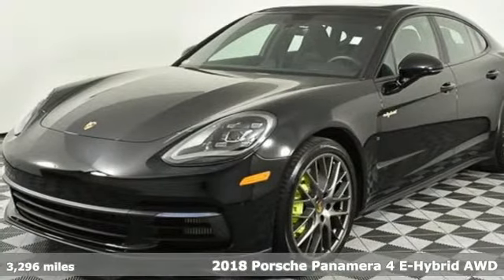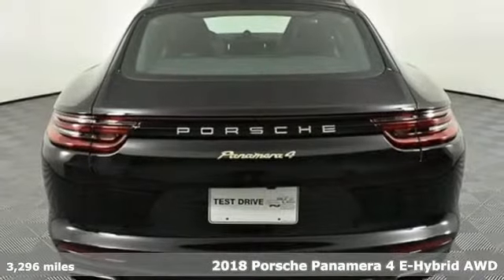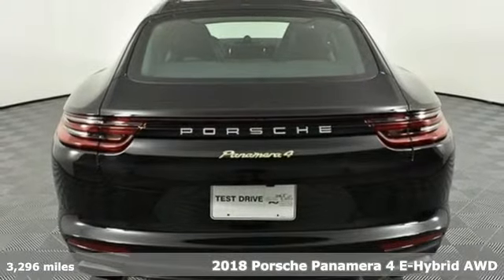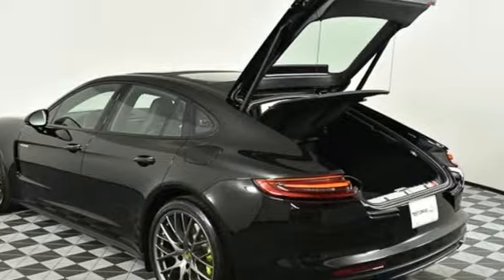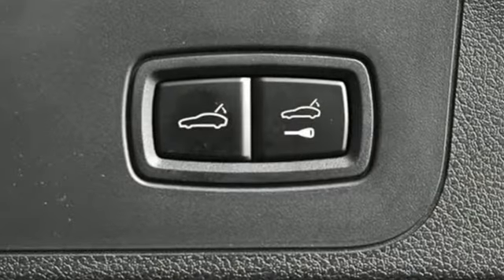It's a 2018 Porsche Panamera. Behold an expression of strength and poise in this uncompromising machine. This is a Porsche for every day. It comes with the features you need, and better yet, want.